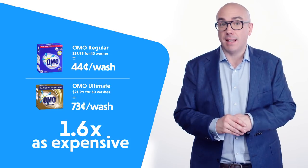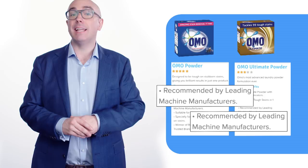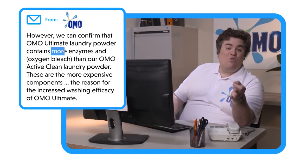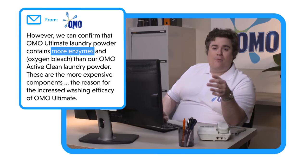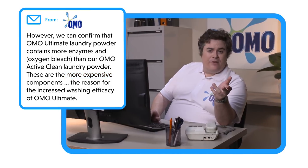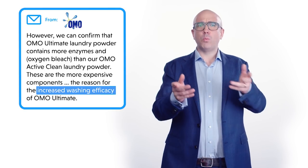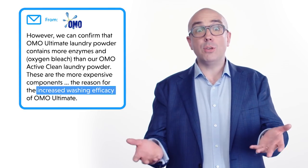Meaning it's more than one and a half times as expensive per wash as regular Omo. And the thing is, both products claim to have built-in pre-treaters, amazing first-time stain removal, and to be recommended by leading machine manufacturers. So is Omo Ultimate the same as regular Omo, only they just want us to use more of it? We put it to Unilever, the makers of Omo. And they said: 'Omo Ultimate Laundry Powder has more enzymes and oxygen bleach than our Omo Active Clean Powder. These are the more expensive components, which are the reason for the increased washing efficacy of Omo Ultimate.' Hold on — if it's got increased washing efficacy, why do you need to use more of it?